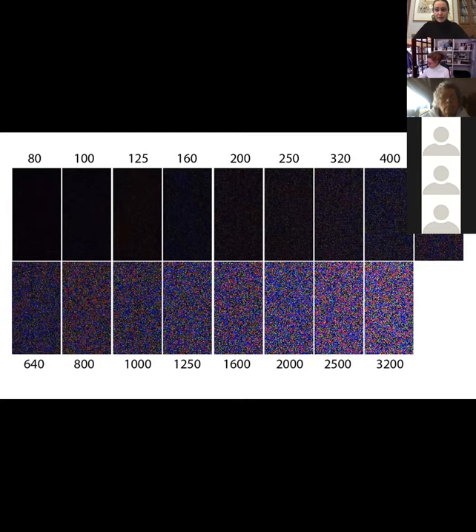If you have any questions about ISO, please let me know — feel free to email, put it in the chat, or say something now. This is something you're going to play with as you figure out your sweet spot. It's really fun and helpful.